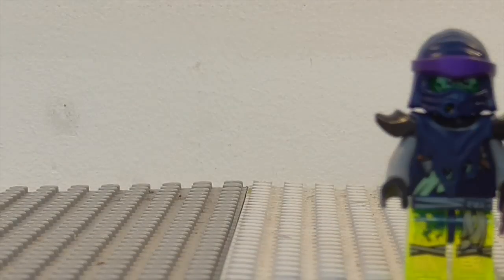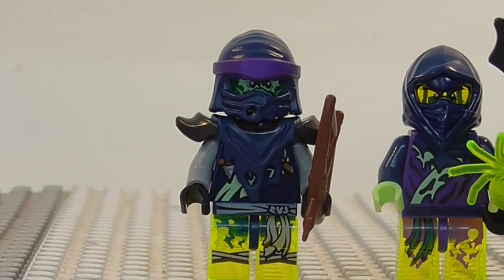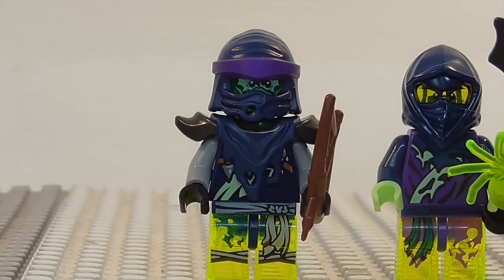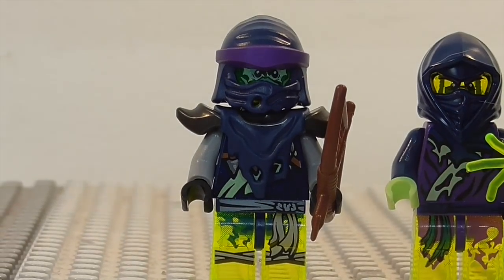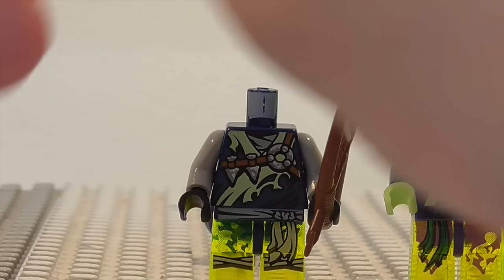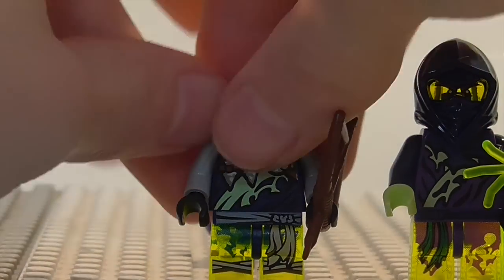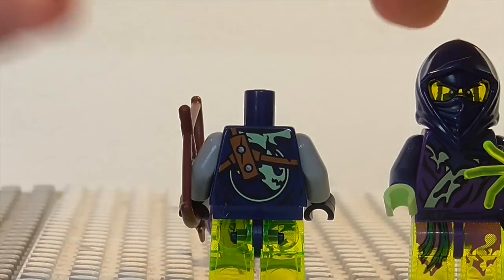Next up is Soul Archer. This version of him is exclusive to this set, because this is the only way to get him with the legs instead of the tail. There is his face detailing. He does have the bow there. And then there is his torso detailing and then the back detailing. So that is it for Soul Archer.